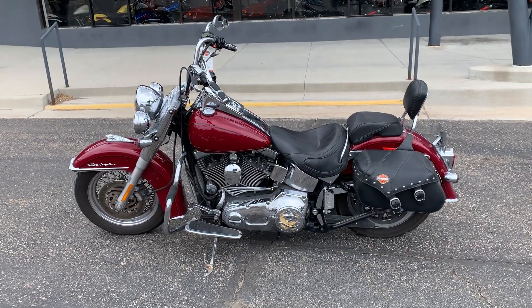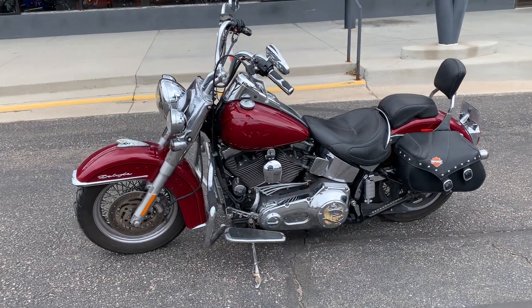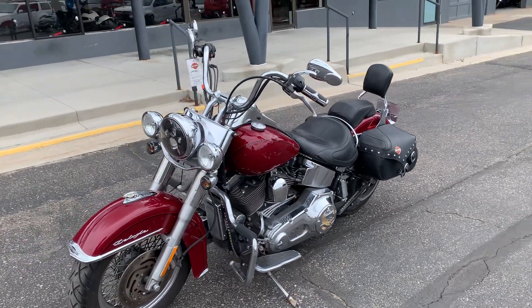Hey guys, welcome back to Mile High Harley Davidson at Parker. Today we got a 2006 FLSTN — that means a Softail Deluxe.